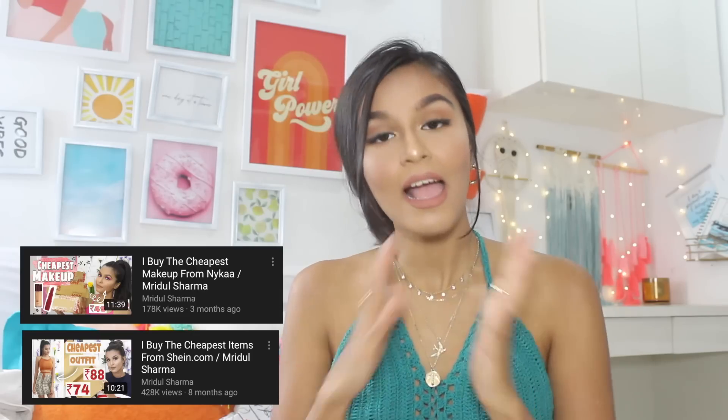Hi everyone, my name is Mridul and welcome back to my channel. For today's video I'm going to be doing part three of my buying the cheapest items from Dash series. The first one was where I bought the cheapest outfit from Shein, the second one was where I bought the cheapest makeup from Nykaa, and today I'm going to be sharing with you guys the cheapest skincare I bought from Nykaa.